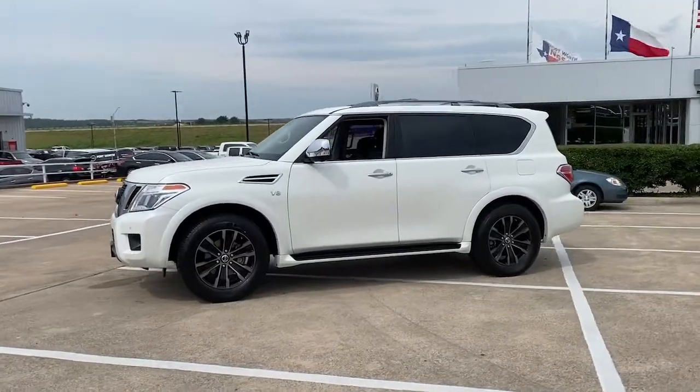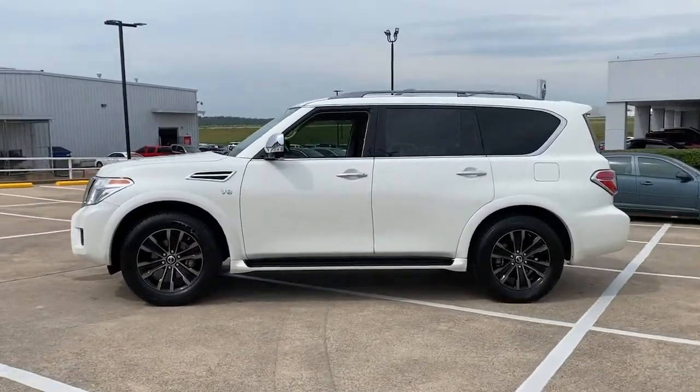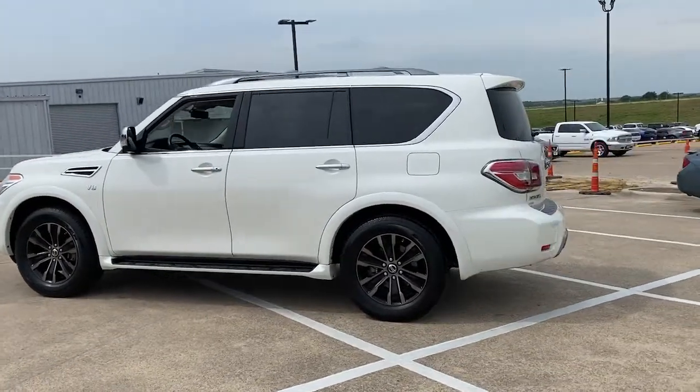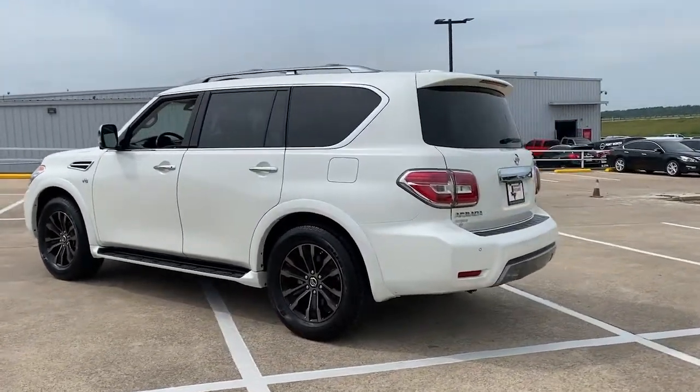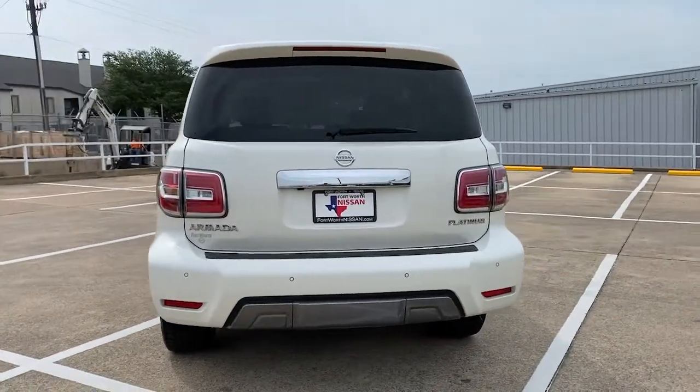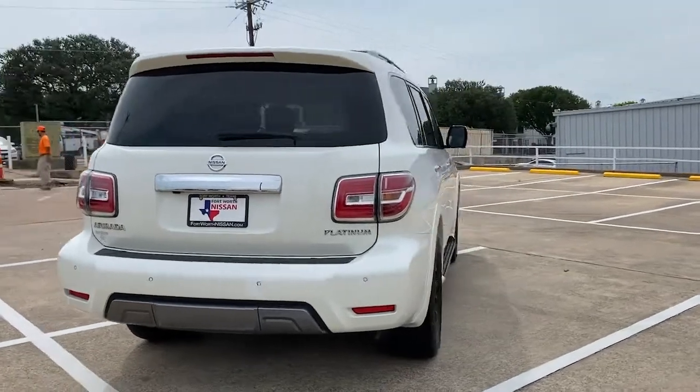Take a moment to check out the 2019 Nissan Armada. This vehicle still has fewer than 35,000 miles on the clock, so it won't last long. This serene and seriously strong Armada delivers full-size SUV mightiness and an effortlessly luxurious ride.